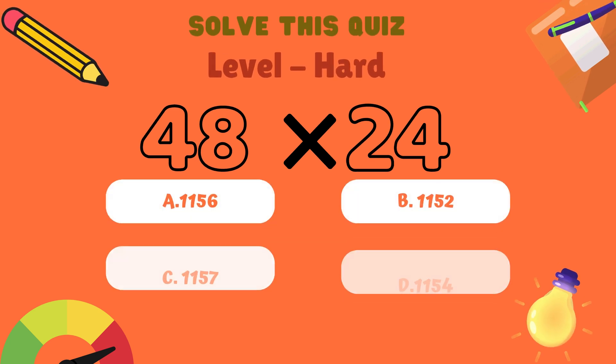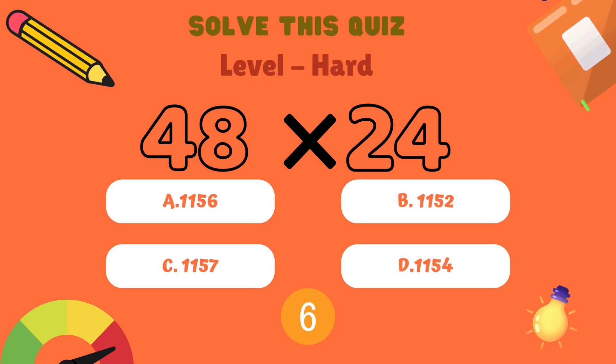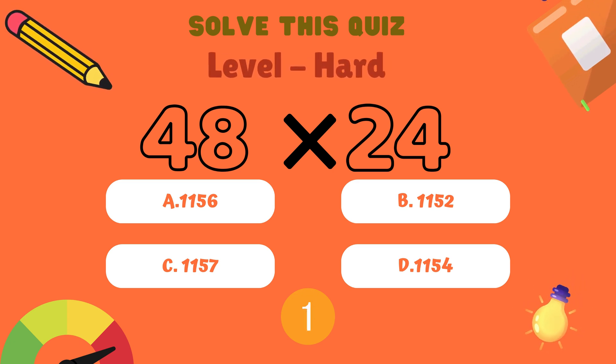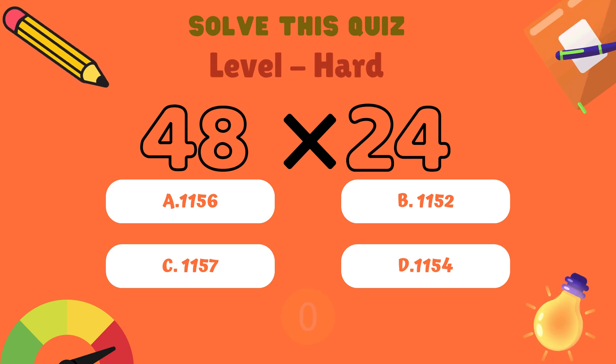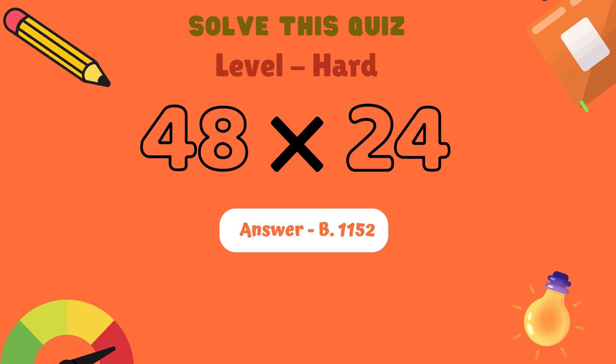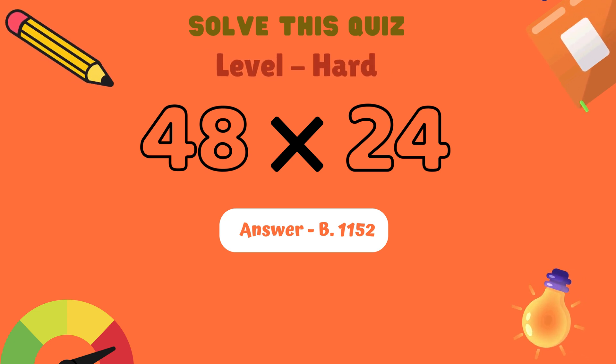What is 48 multiplied by 24? Is it A: 1156, B: 1152, C: 165, or D: 1154? And the correct answer is B: 1152.